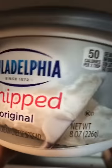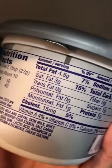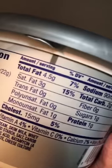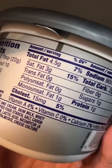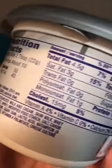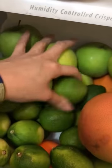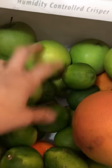For whipped cream lovers, I found this variety — the Whipped Original — which is only 50 calories in two tablespoons with three grams of fat. Compared to regular whipped cream, it has a lot less saturated fat. Ever since I tried it, this has been my favorite. Our fruit drawer is loaded with lemons, limes, and green apples because those are what I use for my green juice.